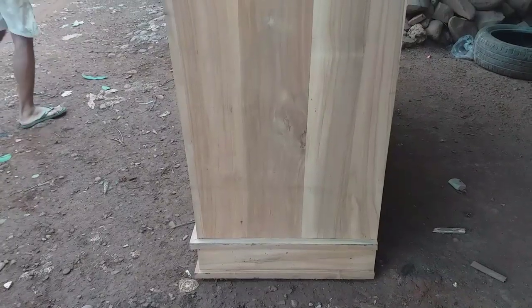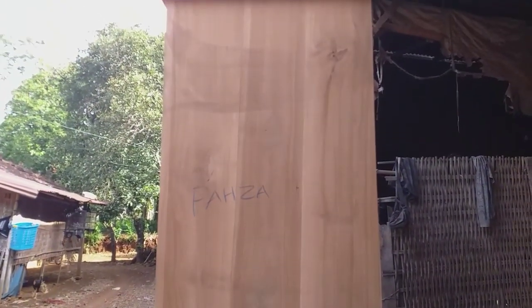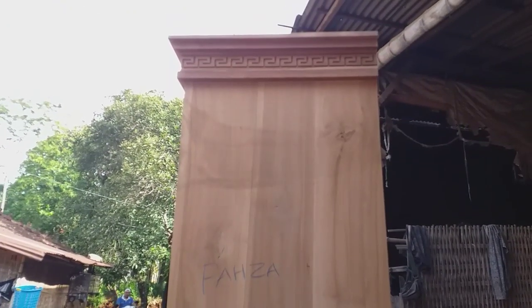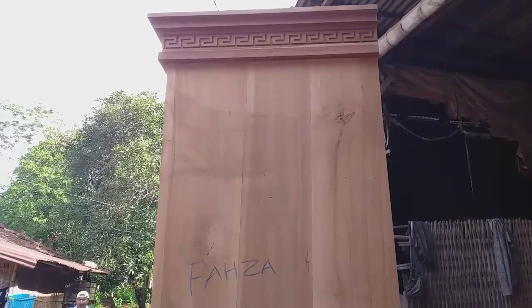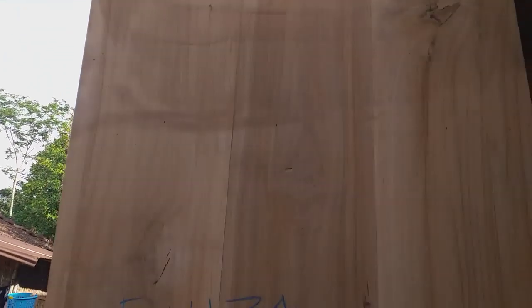Ongkos kirim ke daerah Jabodetabek sekitar 450 ribuan, ke Bandung dan Jawa Barat sekitar 550 ribuan, ke daerah Jawa Timur sekitar 450–600 ribu. Jadi berbeda-beda di setiap tempat dan lokasi.